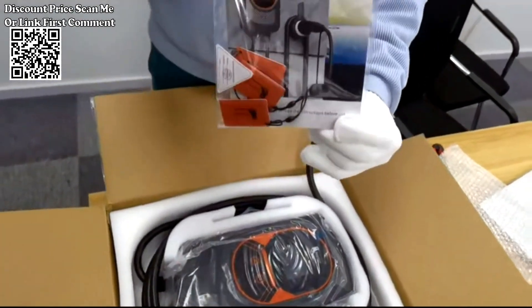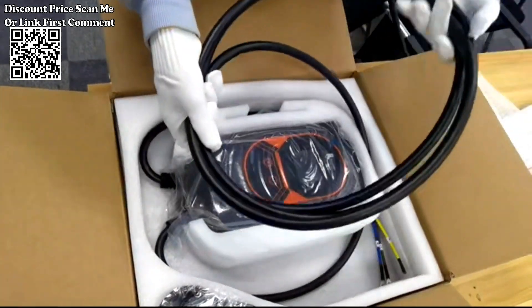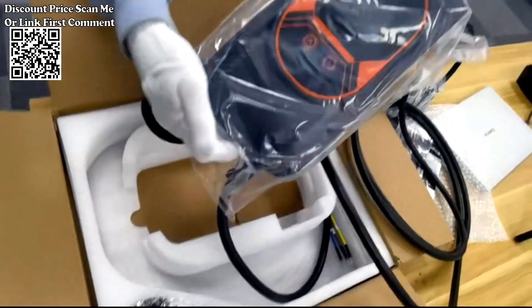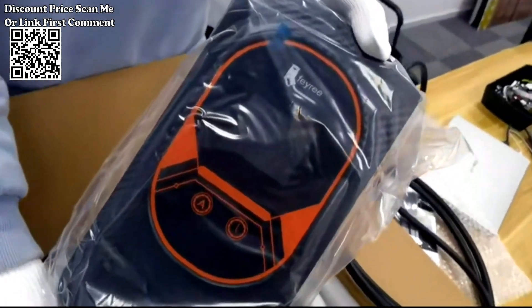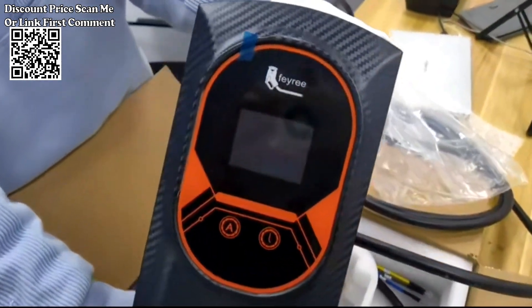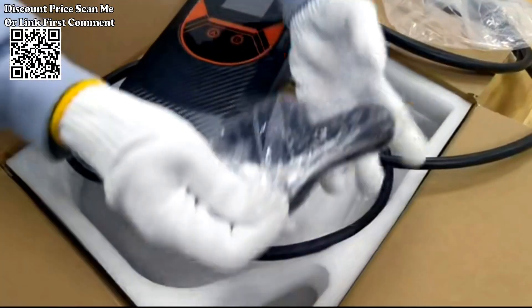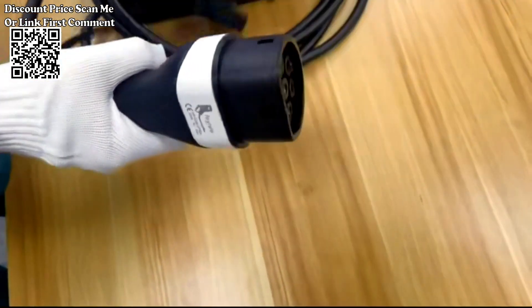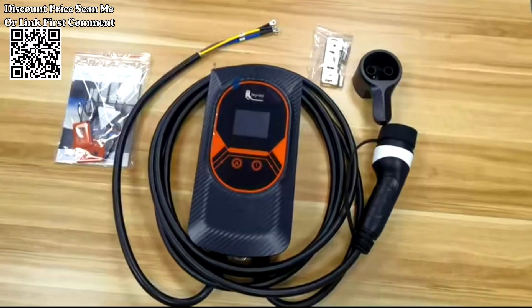One of the standout features of the Ferroy charging station is its incorporation of intelligent technology. Equipped with an intelligent chip, this charging station monitors various parameters such as voltage, current, charging time, and power consumption throughout the charging process. This meticulous oversight ensures optimal charging performance while safeguarding the longevity of both the EV and the charging station.